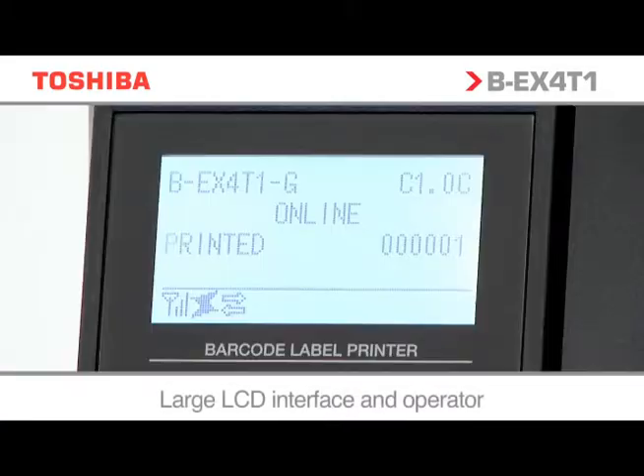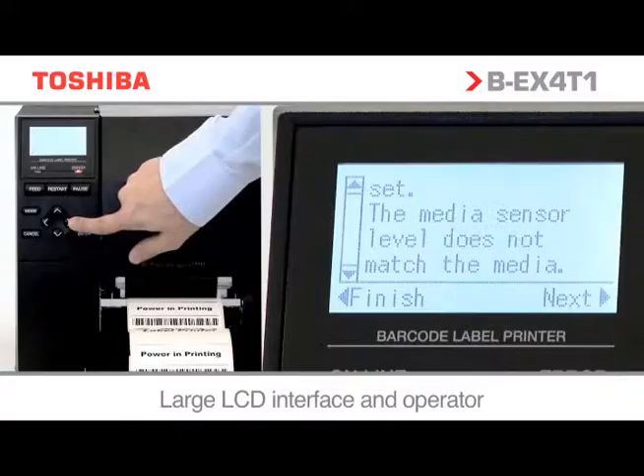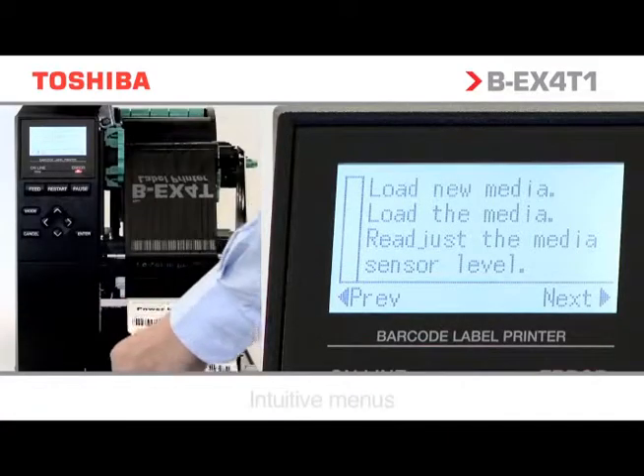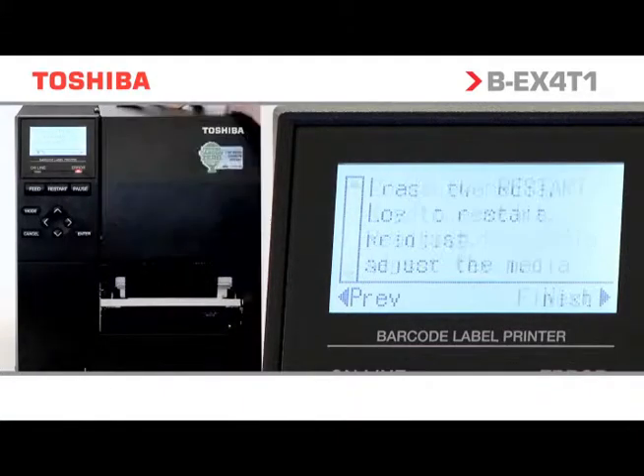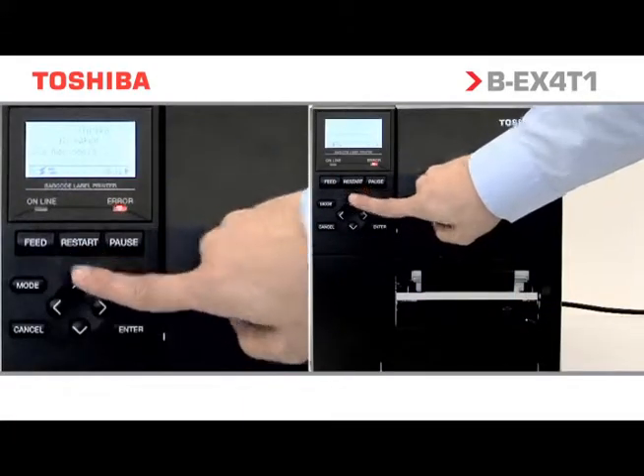The unique intuitive graphical LCD display improves usability and prompts even the novice user to take immediate corrective action where necessary, keeping user training to a minimum.